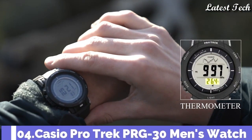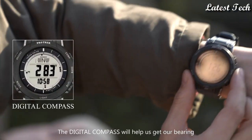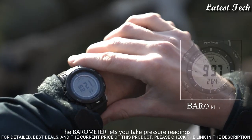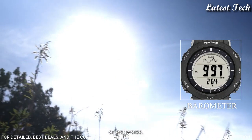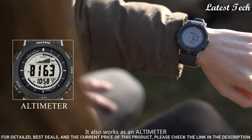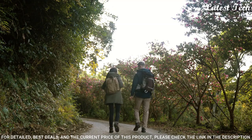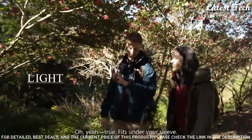Number 4: Casio ProTrek PRG-30 Men's Watch. Solar Quartz Movement and 3499 Caliber, Polymer Case of Round Shape. Case dimensions are 45.2mm in diameter and 12.9mm in thickness. Display Type: Digital. This timepiece has Mineral Glass, Polymer Band, and 100m Water Resistance.